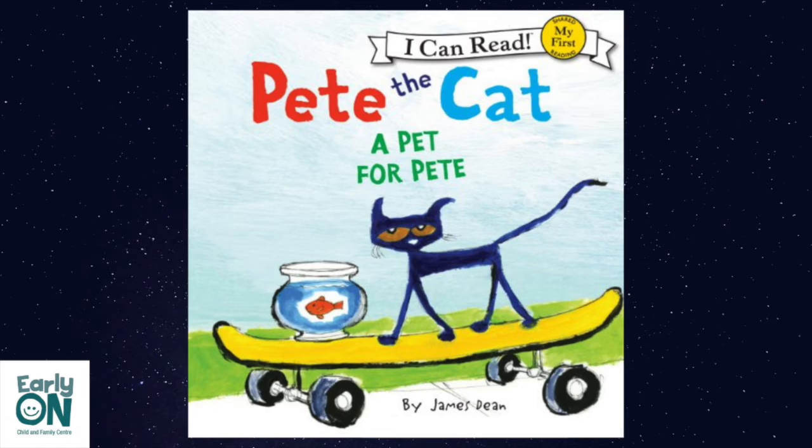Bob shows Pete's painting to his friend Tom. Now Tom wants a painting too. Pete paints another picture of Goldie to take to school for show and tell. This is Goldie, my pet fish, Pete tells his class. Cute fish. Cool colors. Nice work.